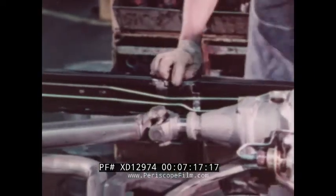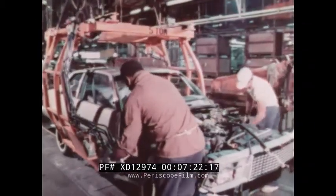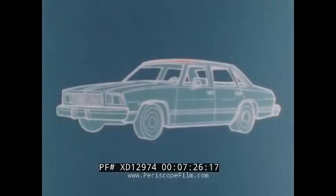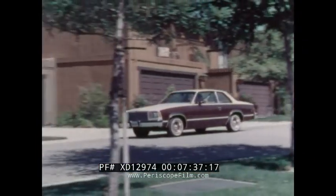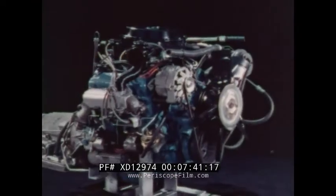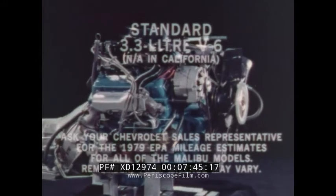Malibu's traditional level of quality begins with designed-in value. Malibu's impressive quality includes a Body by Fisher isolated from the full perimeter frame by 14 rubber-cushion body mounts, helping keep vibration and road noise from reaching the passenger compartment. Every Malibu also receives extensive sound-deadening treatments: a sound-absorbing one-piece foam headliner and thick one-piece cut-pile carpeting, all designed in to help give it its quiet ride.